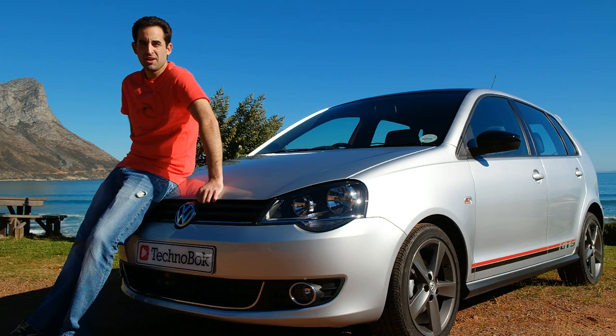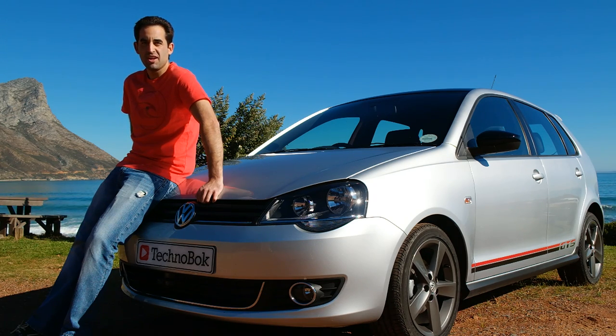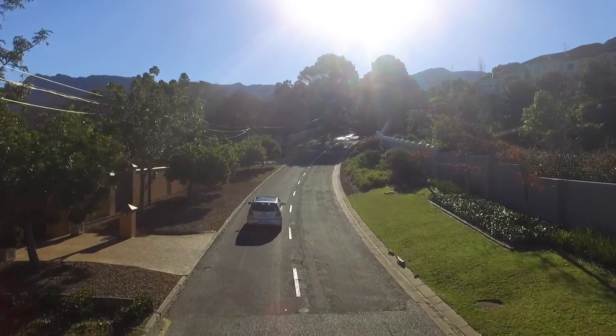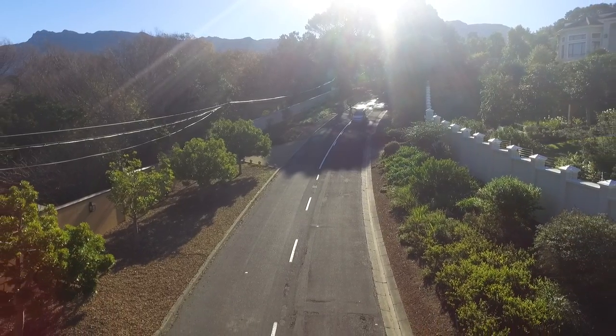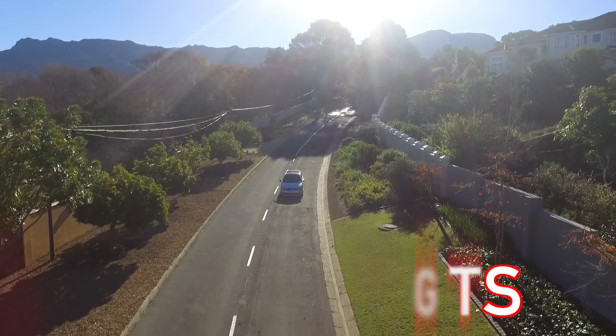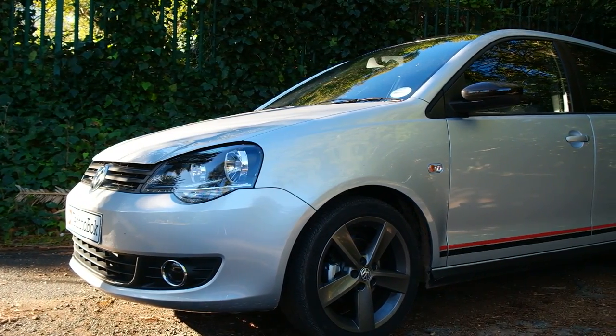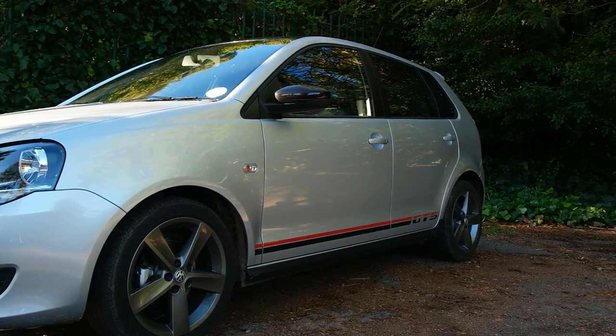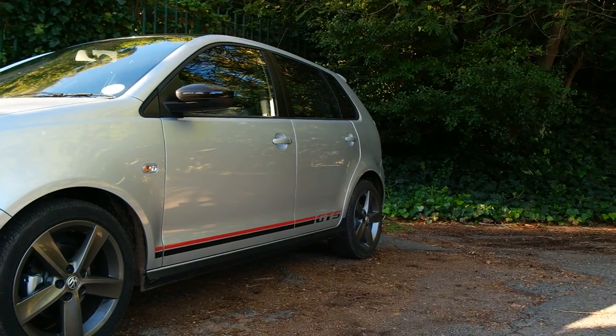The Volkswagen Polo Vivo is one of the country's best-selling vehicles, so let's check out this latest generation range-topping GTS and see just what it has to offer. The Volkswagen Polo is an incredibly top-selling vehicle within South Africa — it's an economical and well put together package. The Polo Vivo follows the design of the previous generation Polo, coming in at an affordable price point that offers a lot of bang for your buck. This range-topping Vivo GTS has some funky little extras that make it really stand out from the crowd and give it a bit of a boy racer, unique feel.